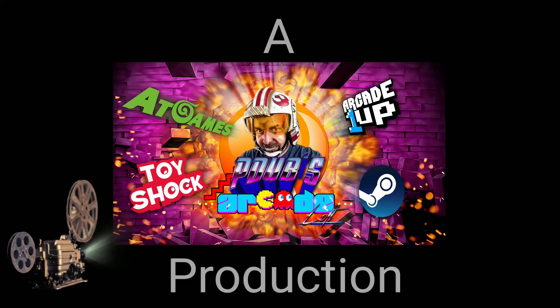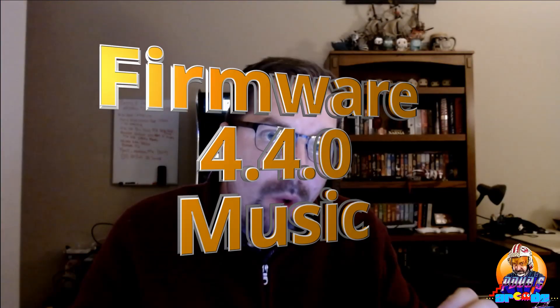I've got news for you! You are mine now! You belong to me! Hey everybody, it's Wednesday, February 5th, 2020, and you know what that means when it comes to the AtGames team. It means it's Firmware Day!